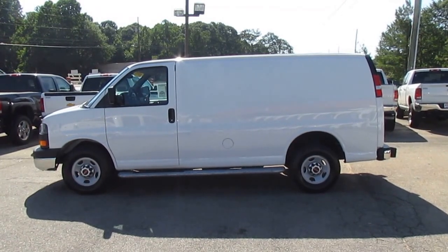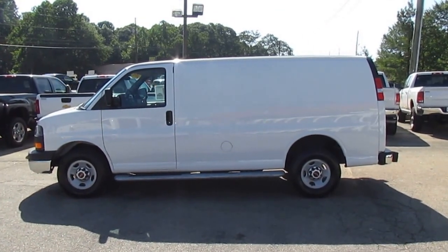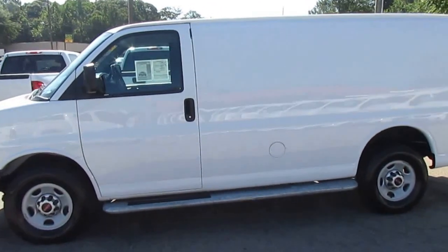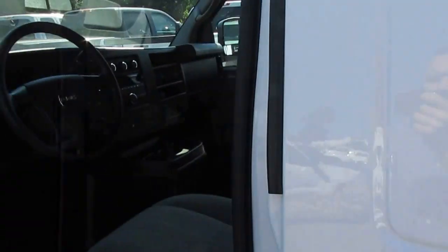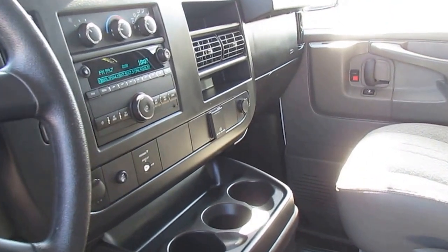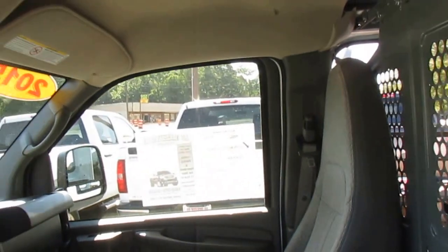Today on Truck Showcase I have a 2015 GMC Savannah 2500 work van. These work vans are great folks — they could be a great cargo van for you, fantastic work van. It has AM/FM, cruise control, power windows and door locks. As you can see, the interior is spotless.